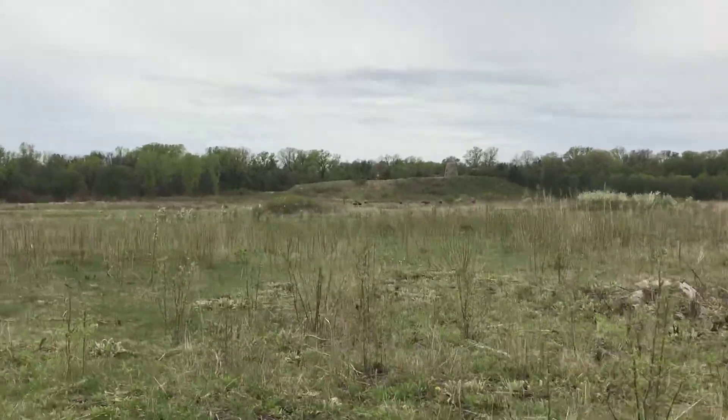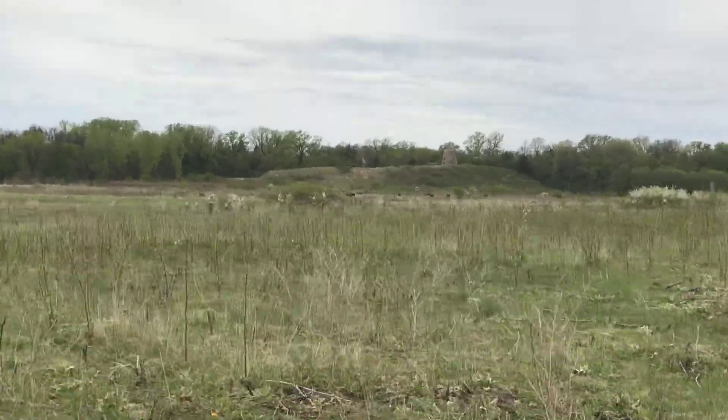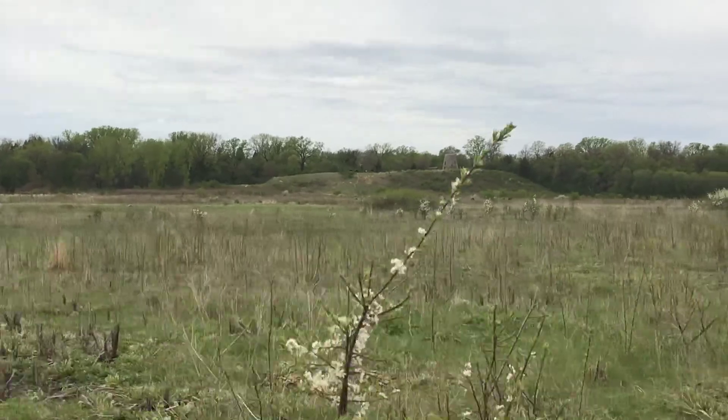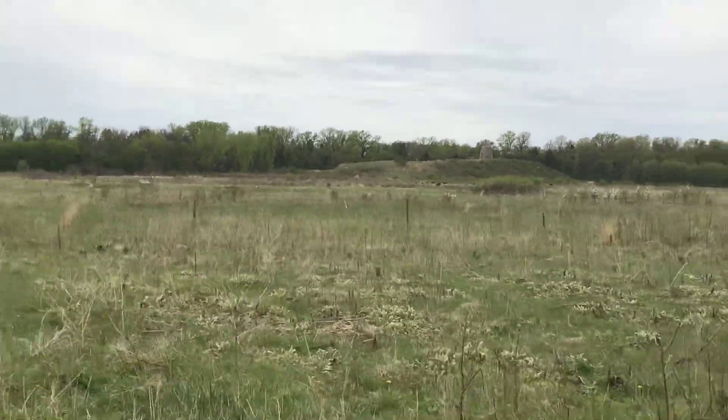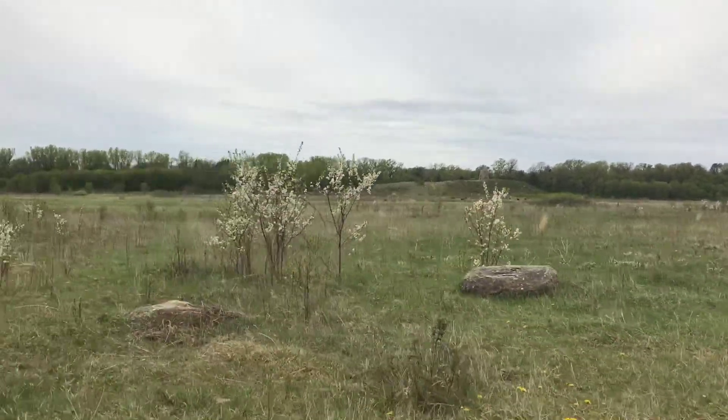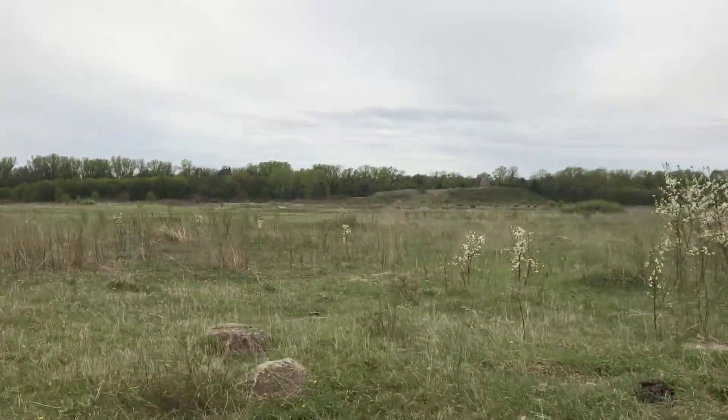The Minnesota DNR and the Minnesota Zoo work together to manage a bison herd with high quality genetics, which allows for the continuous preservation of the American Plains Bison with healthy genetics and can help us conserve other prairie wildlife species native to Minnesota.